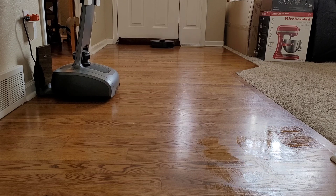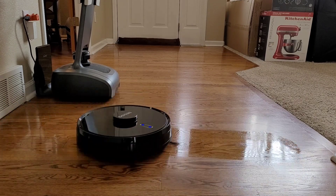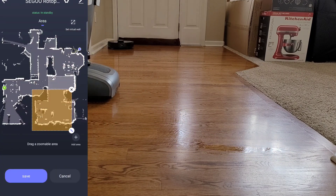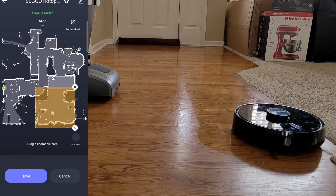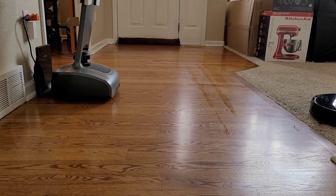One thing to note is this robot vacuum doesn't have a carpet-avoiding sensor like on Ecovacs, so when you're mopping it will happily mop your carpets. To avoid this, just go into the app and set up keep-out zones so you don't have wet soggy carpets. I will take one for the team and let my carpets become like rags, but don't worry — someday I'll replace them with hardwood floors.